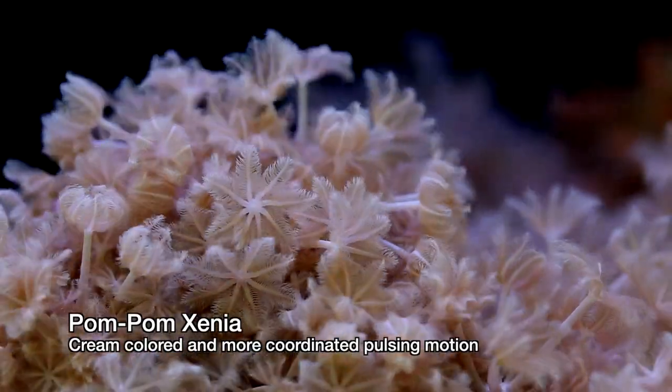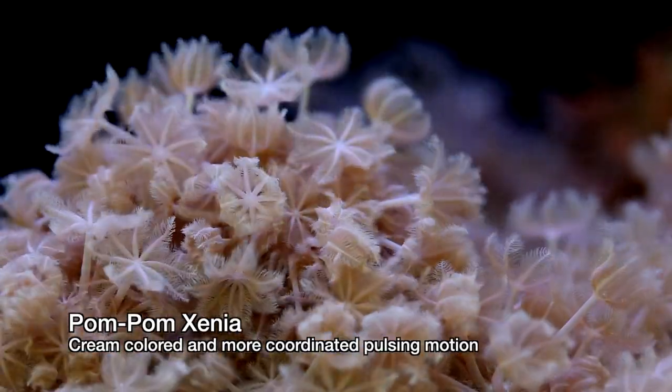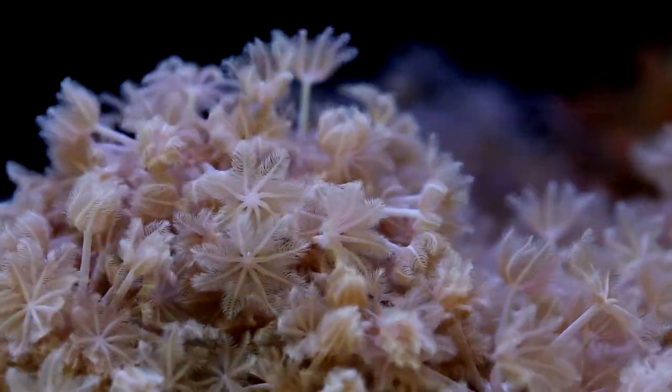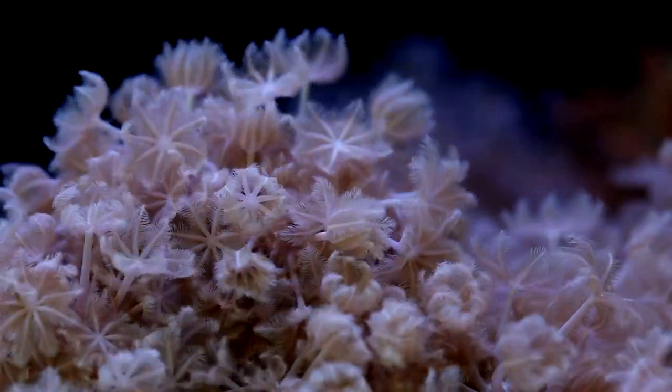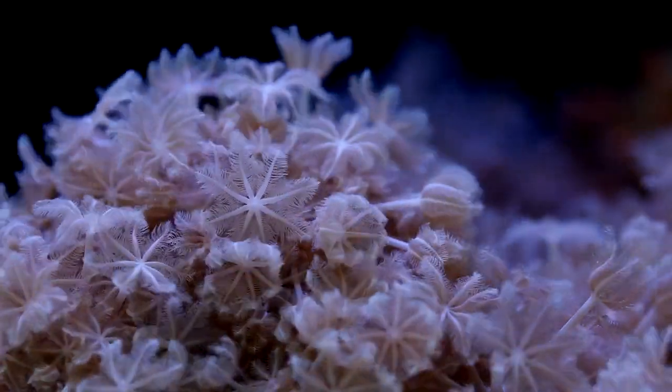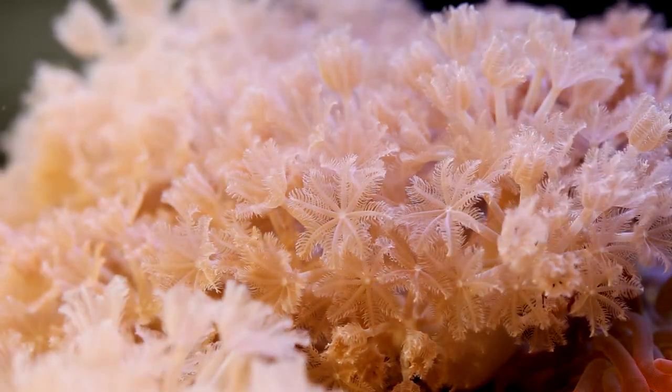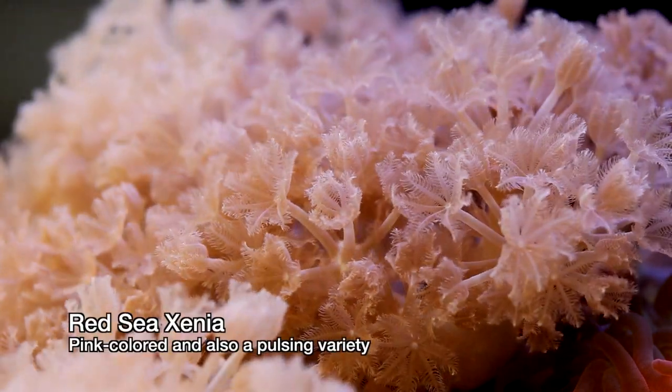What people probably don't realize is that there's actually quite a lot of variety of Xenia out there. Some are different colors and some don't pulse as much as others, and I'll be highlighting all of them in a few moments. A common misconception of these corals is that their motion is some sort of eating behavior.